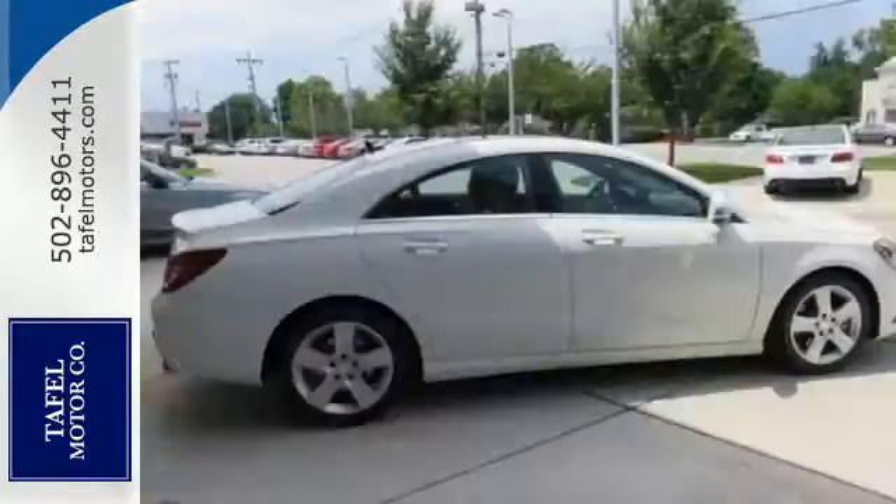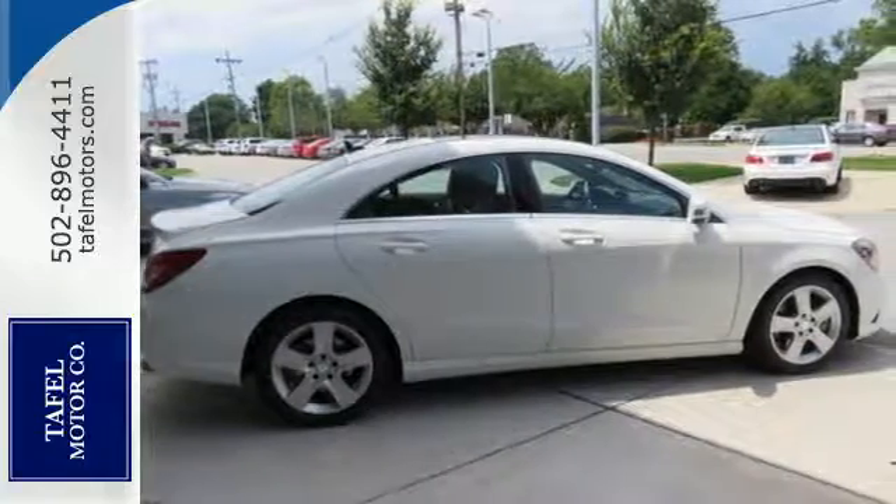Seat 5 comfortably in sporty style with front sport seats, ambient interior lighting, and dual-zone climate control.